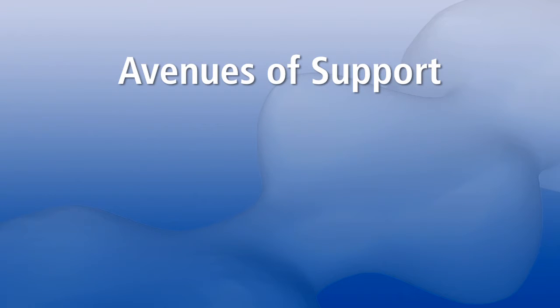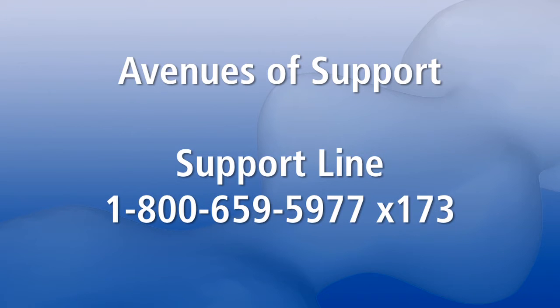Sirona is always available to assist with your InLab 3D needs. Should you need assistance during the setup of your new software or in the model ordering process, please call our support line at 1-800-659-5977, extension 173.